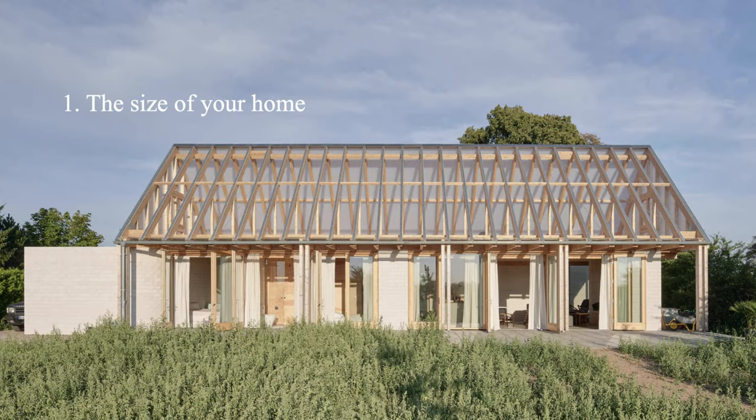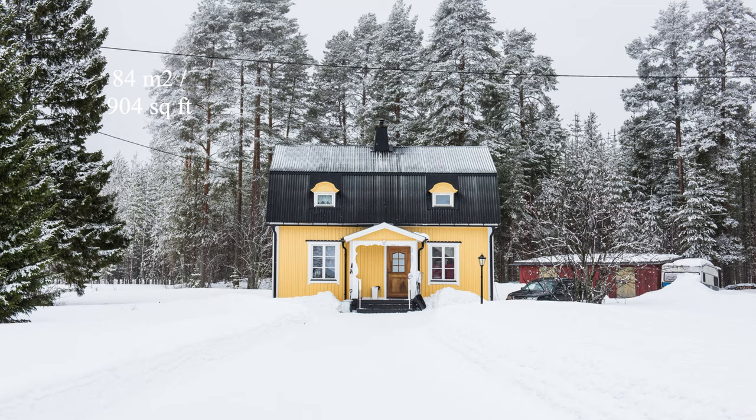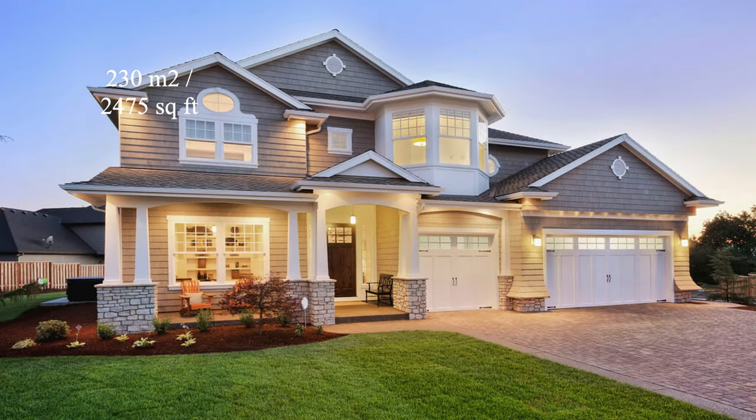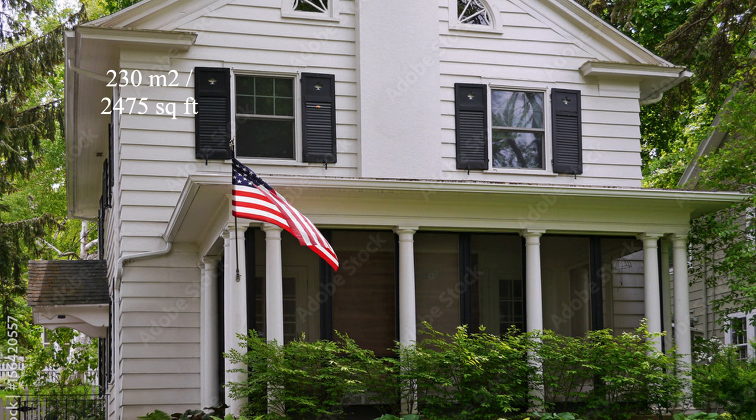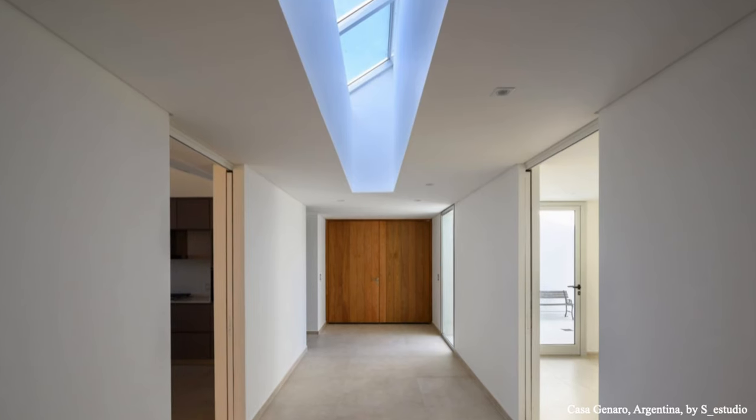The first thing to consider is the size of your house. We just build houses that are way too big for our needs. The average house size in Sweden, where I grew up, is 84 square meters. Compare that to the United States, where the average house size is 230 square meters — almost three times the size. A bigger house means more costs, more work, more cleaning, more appliances, more furniture. Most big houses waste so much space in empty, dark, scary corridors and storage rooms that are just never used.